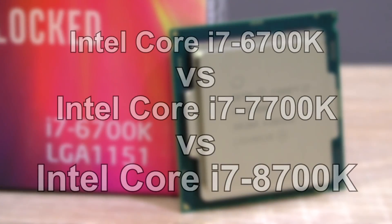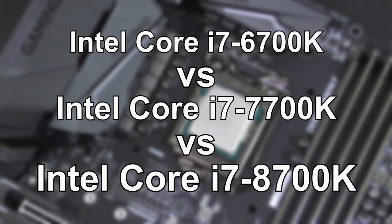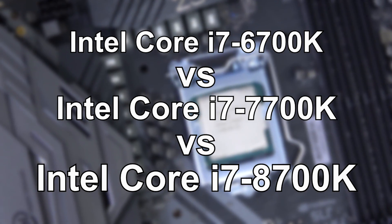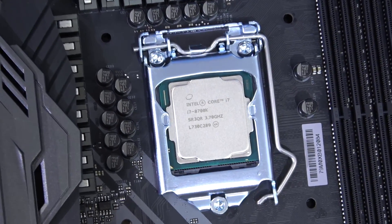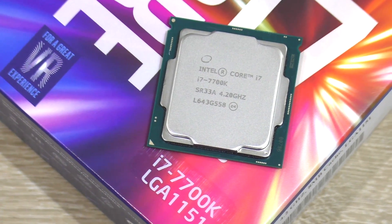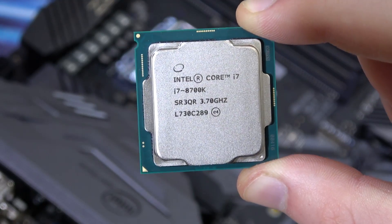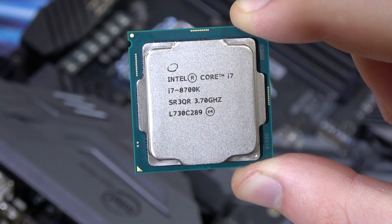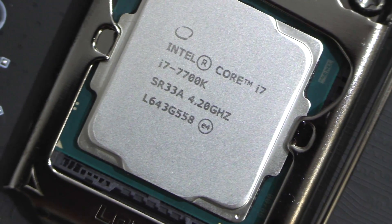Today I'm going to compare the Intel i7 6700K, 7700K, as well as the new 8700K CPUs against each other. This is specifically for those that either own a 6700K or 7700K, since I do get such a question fairly often. Should you even bother upgrading to the 8700K when coming from the 6700K or even 7700K?